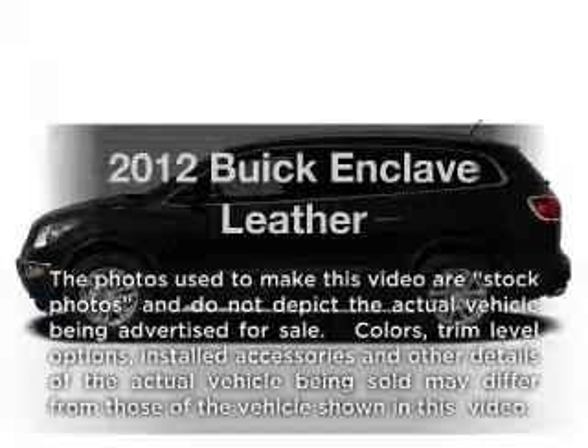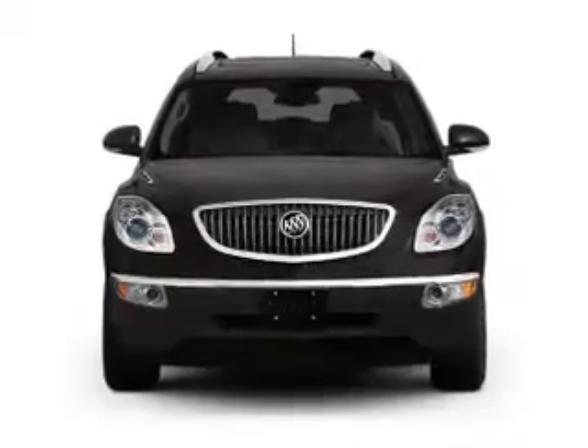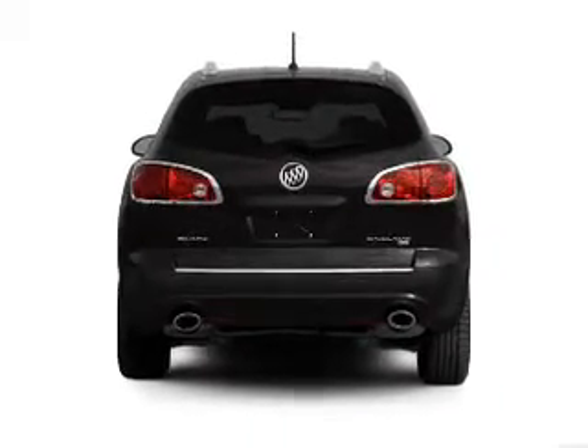Imagine yourself in this 2012 Buick Enclave. Everything you need under one roof with this great vehicle, with a reliable six-cylinder engine driven by a six-speed automatic transmission. Brake safely with the anti-lock braking system.